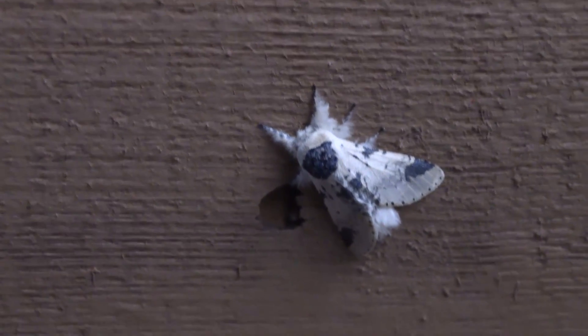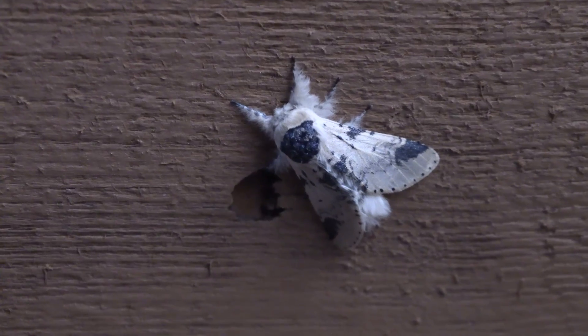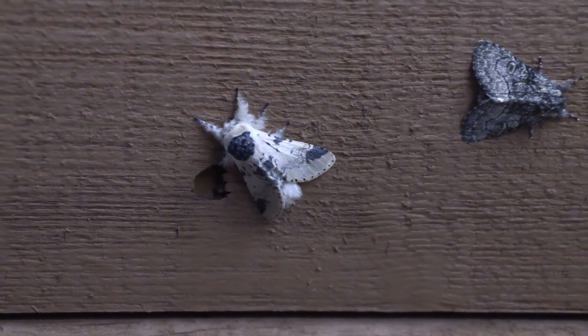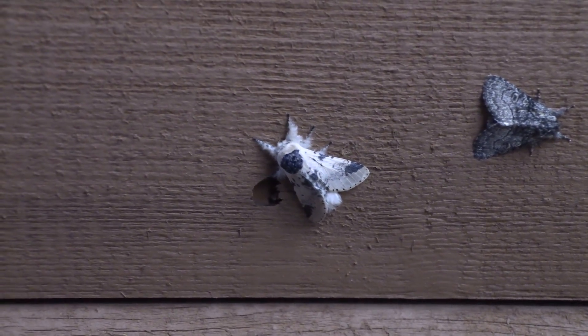Well, this one up here is definitely one of the coolest. Look at those fuzzy legs and that nice white color. This one I almost think could be mimicking bird poop or something. Seriously, it looks just like a chunk of bird poop other than those really fuzzy legs.